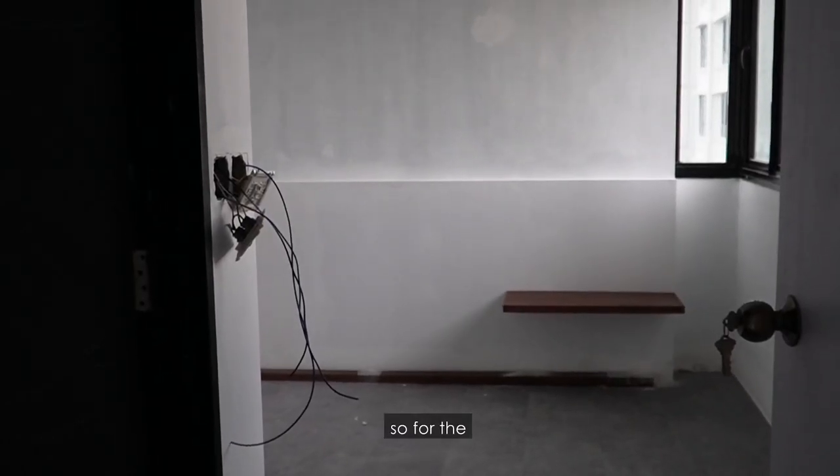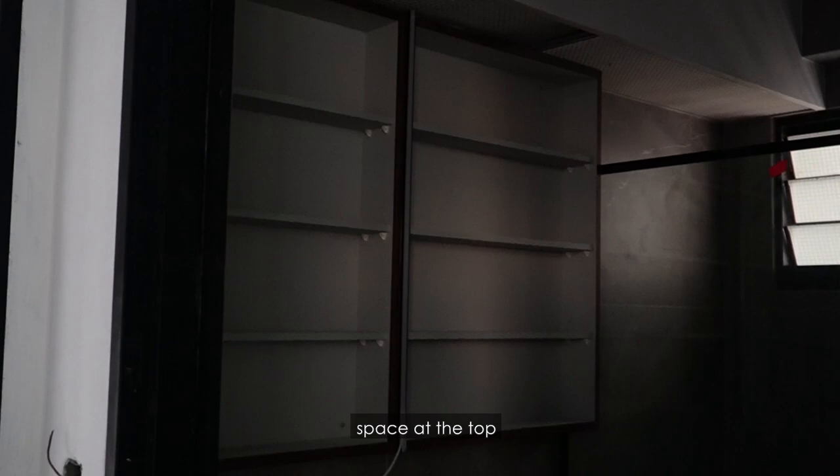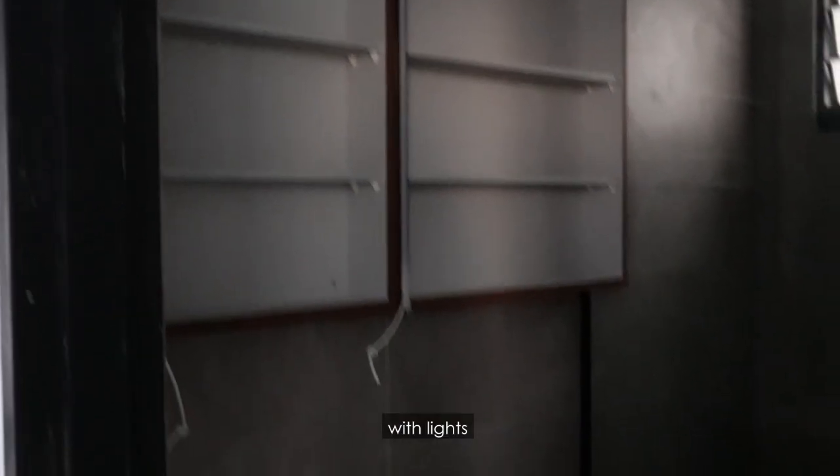So for the master bathroom as well, we're just waiting for most of the things to be installed, but we have lots of storage space at the top. And then this is like an LED strip where I can have a built-in mirror with lights.